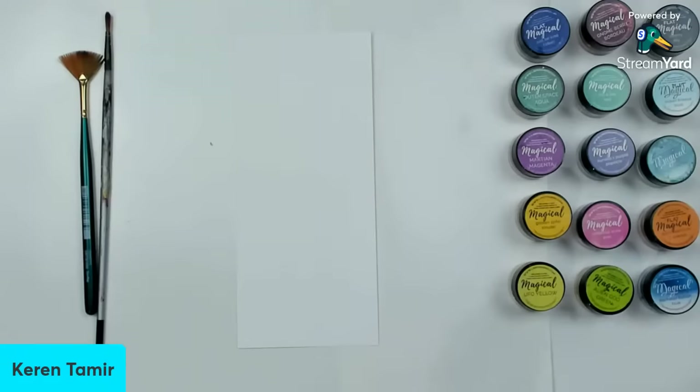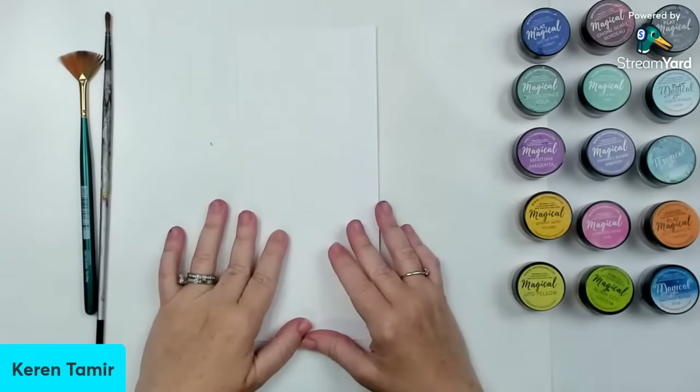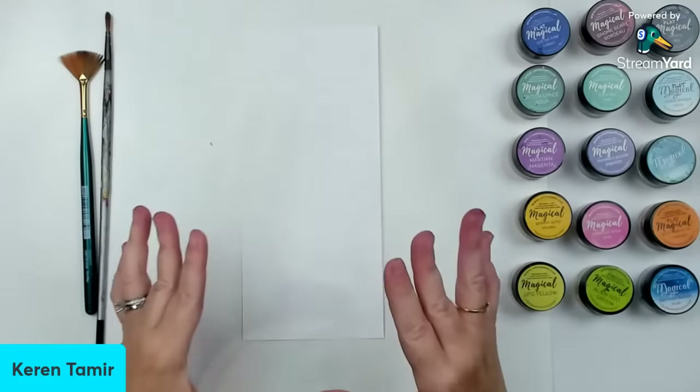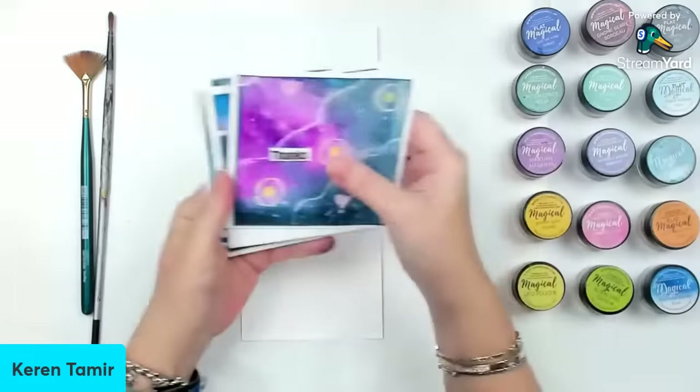I'm going to put the link in the chat and also in the description. There's a link for the free summit that you can sign up for. Make sure that you come and watch my class and watch all the classes — there are almost 50 presenters this time. And I'm going to show you my cards also. So these are the cards.